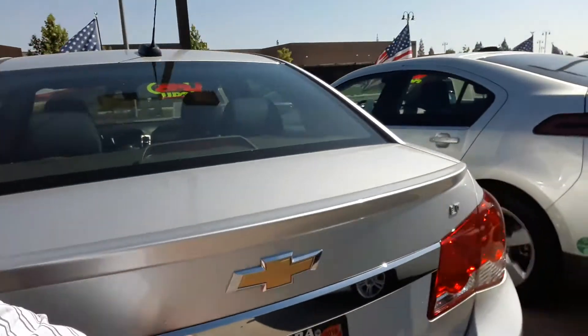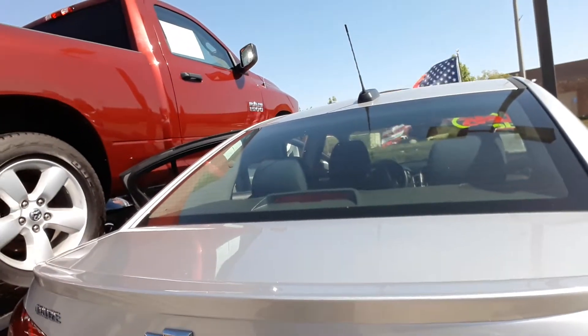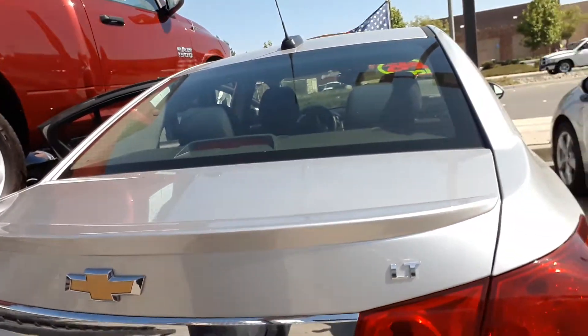Let me show you the trunk. It does come with the cargo net, floor mats, and I believe it does come with the spare as well.